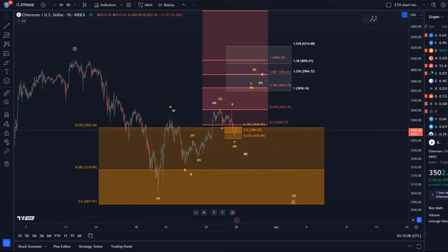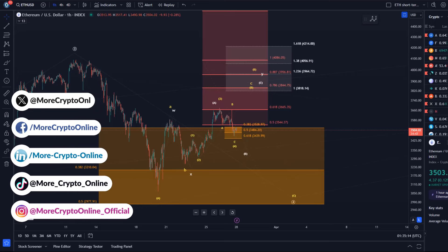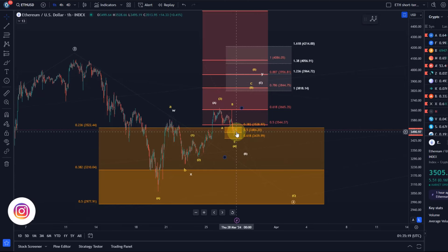Hello and welcome to another update video about Ethereum. The Ethereum chart has today, or actually yesterday, dipped into the orange micro support area. The overall wave count hasn't changed, but Ethereum is very deep in support and we want to talk about the risks now and what it could mean if the micro support area breaks.